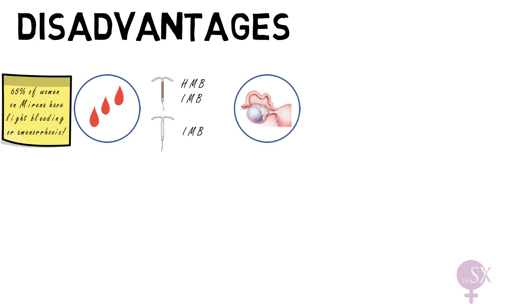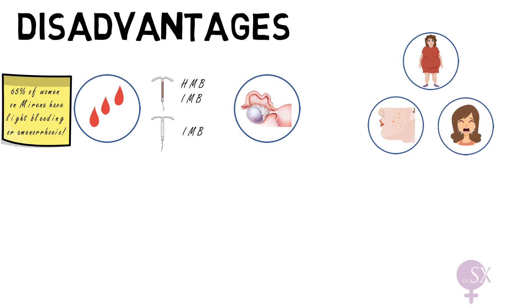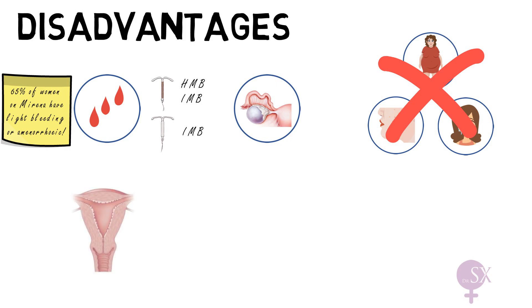Ovarian cysts may occur with the hormonal IUD. These are small follicular cysts, usually asymptomatic, not clinically significant, and resolve spontaneously. Many women express concern about hormonal side effects from the Mirena such as weight gain, acne, and mood swings; however, evidence shows no significant difference in these symptoms between the hormonal IUD and the non-hormonal copper IUD, so these are not considered significant side effects.